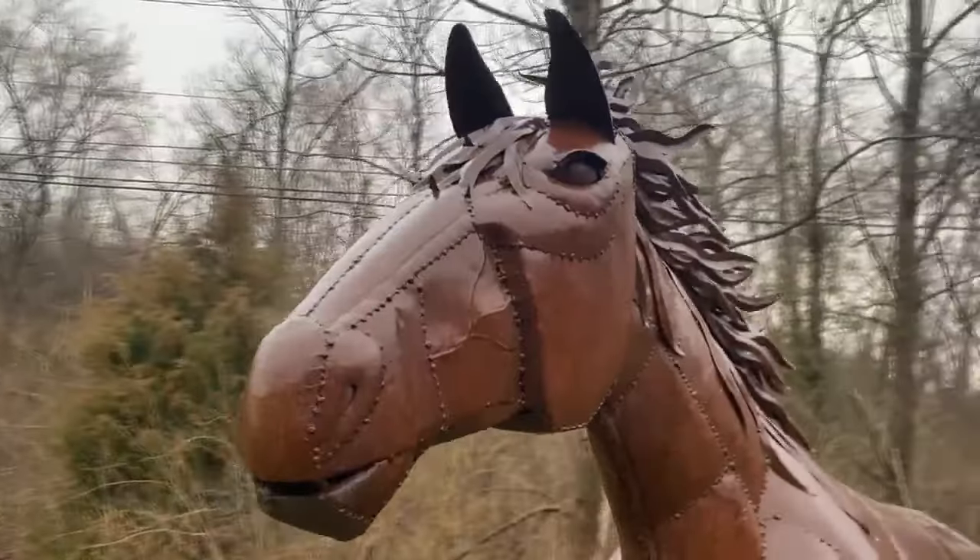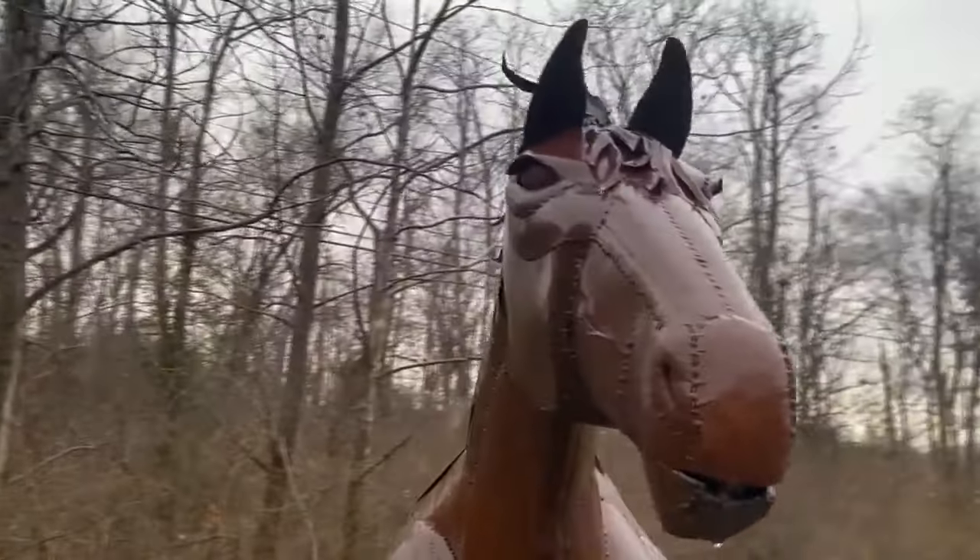Neighbor Wendy York says it brings a smile to her face. In response to haters, she says: just try to find some enjoyment in life and not harp on little things like that. It's a decorative horse.